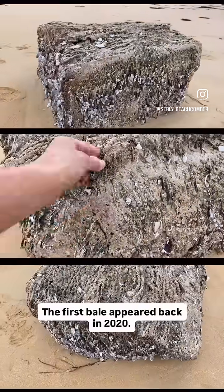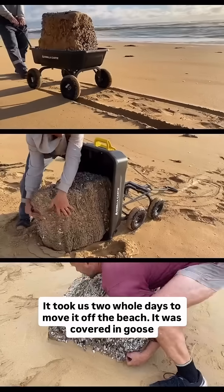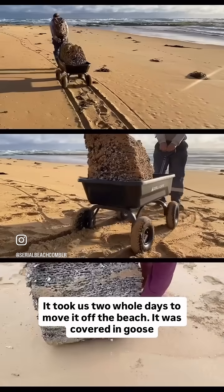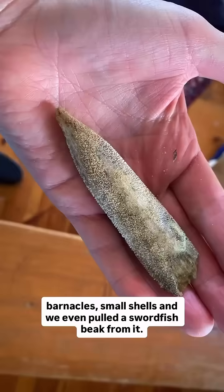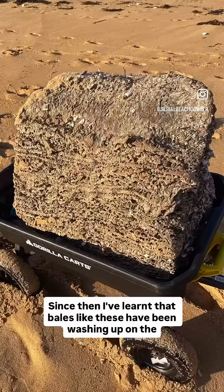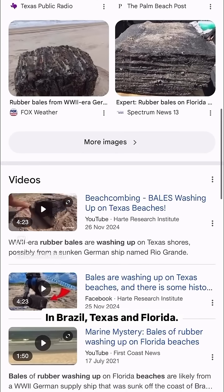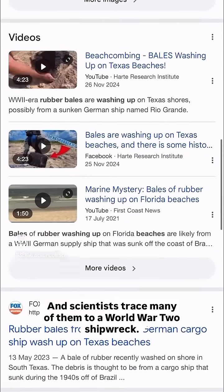The first bale appeared back in 2020. We had no idea what it was — it took us two whole days to move it off the beach. It was covered in goose barnacles, small shells, and we even pulled a swordfish beak from it. We left it out front of the house during lockdown and turned it into a guessing game for the neighbours. Since then I've learnt that bales like these have been washing up on the other side of the globe, in Brazil, Texas and Florida.